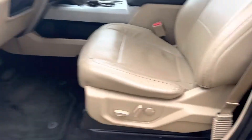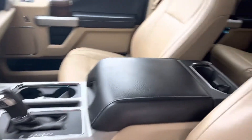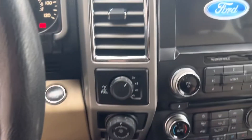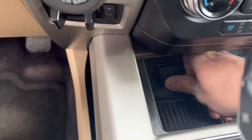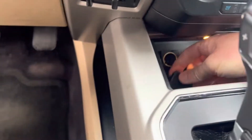The interior's in nice clean shape, well-maintained, good-looking color scheme. Headliner's clean. This little doohickey here is broken off, but it's about the only thing I noticed in here.